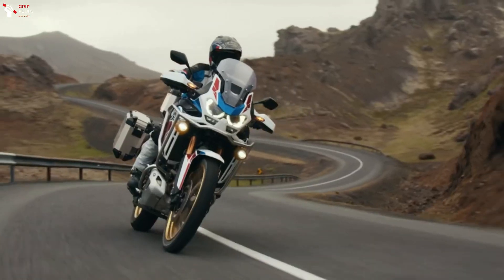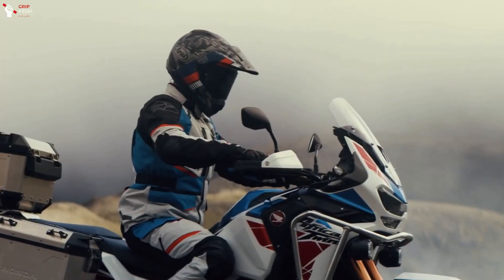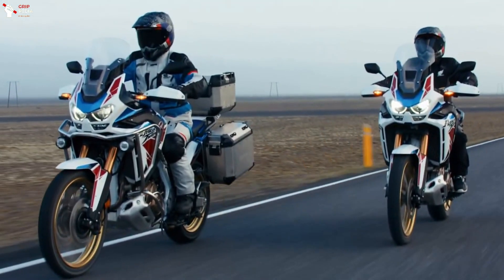For those more adventurous motorcyclists interested in purchasing the Adventure Sports variant, the Japanese brand proposes the Pearl Glare White Tri-Color combined with golden wheels.